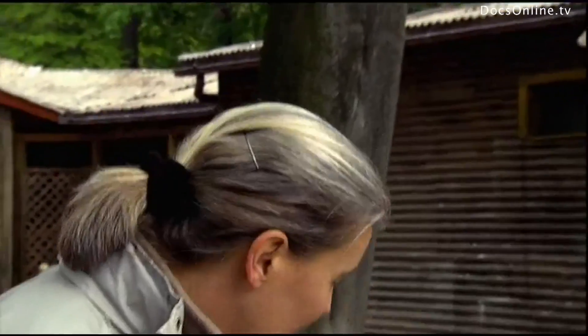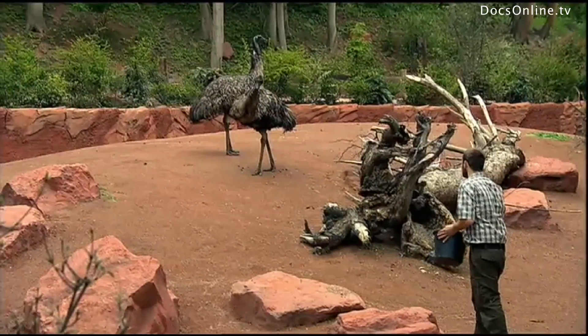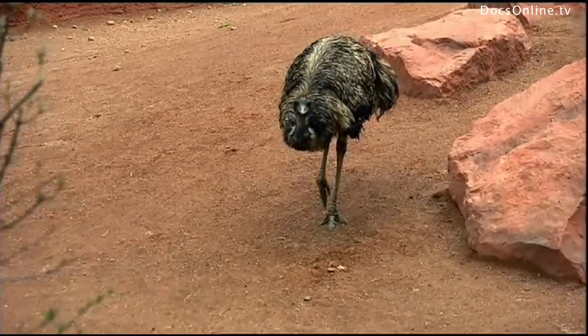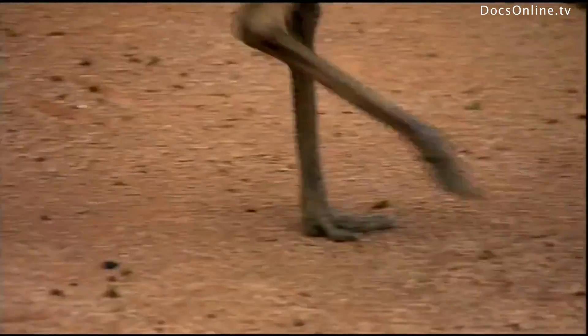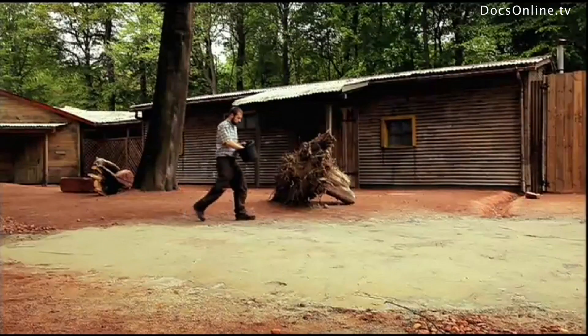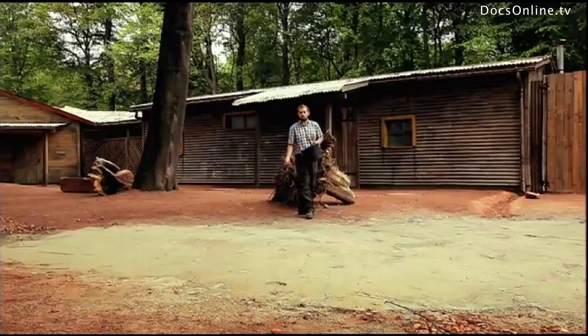We want the emus from Hanover Zoo to move along this strip of sand, leave their footprints, and then we can see the similarities. Like the raptors, emus can't fly.